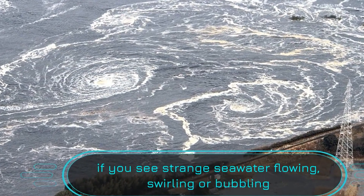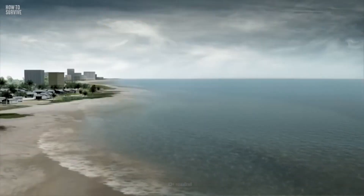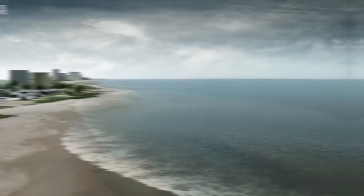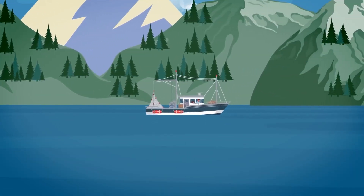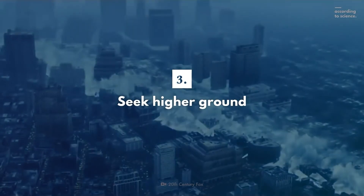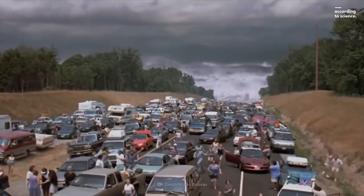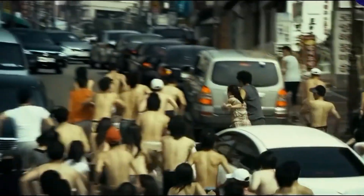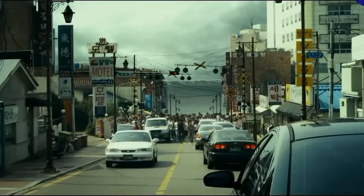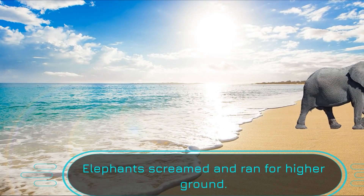A rapid withdrawal of the sea, an intense ocean roar, or an earthquake can all indicate a tsunami. If you're near the coast and you notice these signs, it's time to act fast. Here are some immediate actions you should take, according to scientists and emergency professionals. Your safest bet during a tsunami is to get to higher ground as quickly as possible. If you're on the beach or near the coast when a tsunami warning is issued, move inland and uphill. Surviving a tsunami doesn't end when the waves stop — the aftermath can be just as dangerous. Here's how you can increase your survival chances.